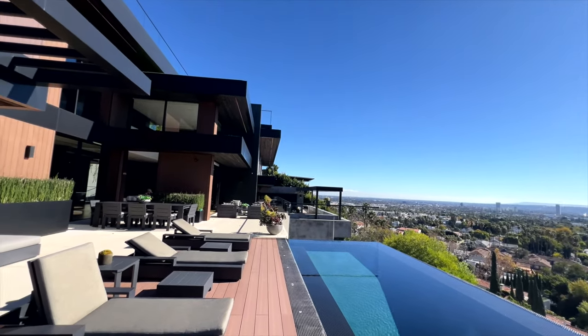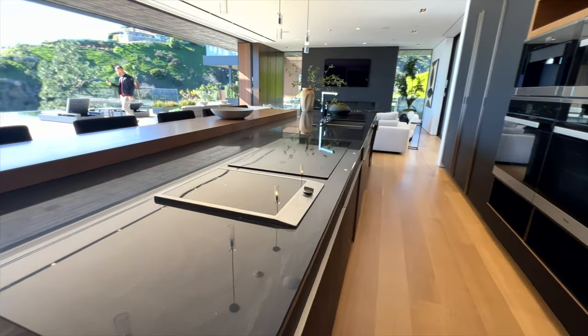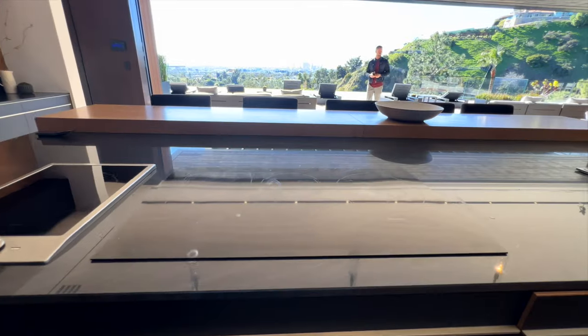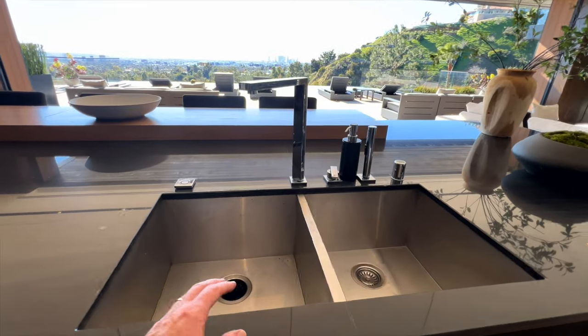As we head into the kitchen the architectural elements are still appearing. I love this electric in-counter stove top and this induction oven which almost disappears — and this is practically the best place to do dishes in LA.